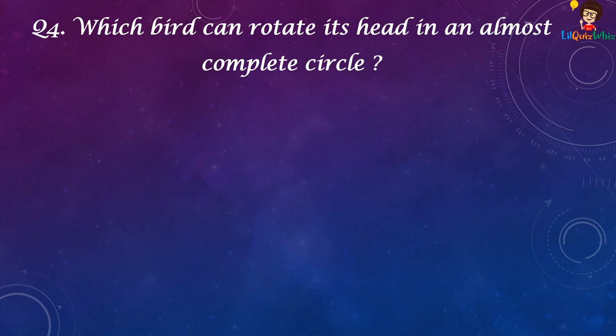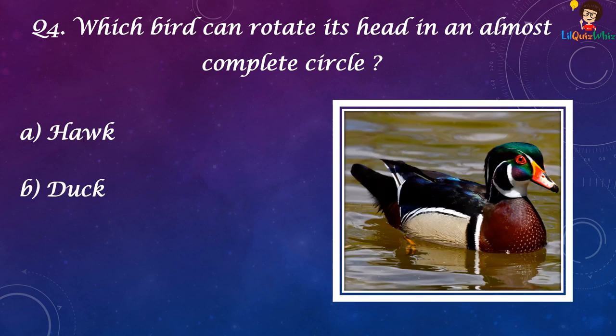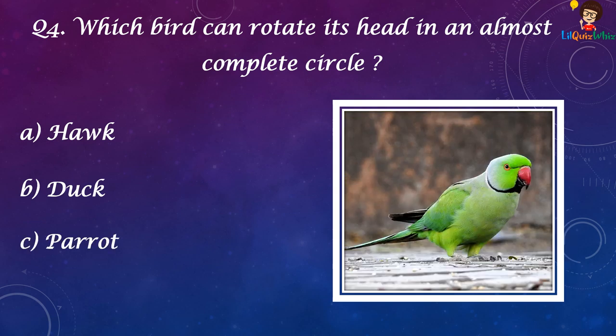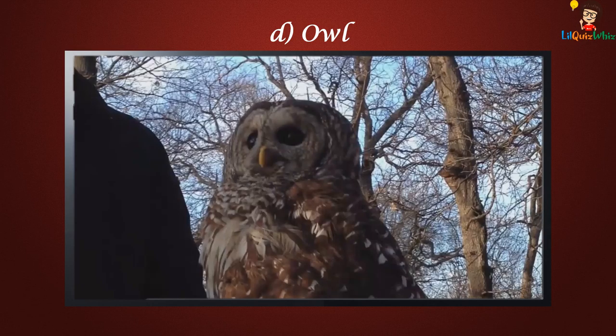Which bird can rotate its head in an almost complete circle? A. Hawk, B. Duck, C. Parrot, D. Owl. The answer is Owl.